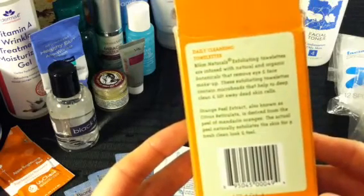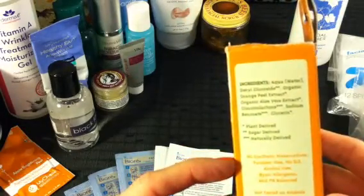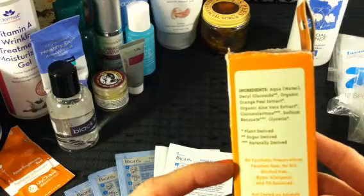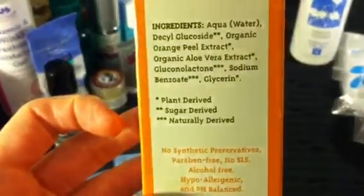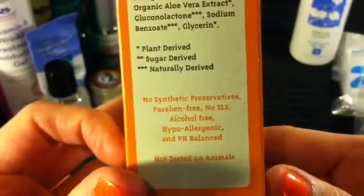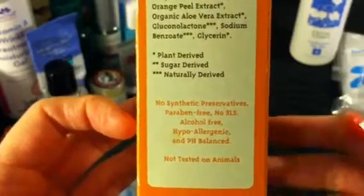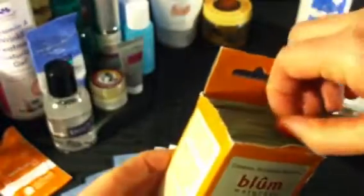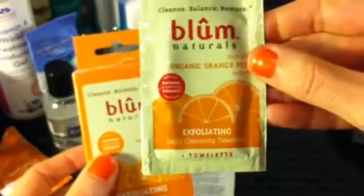The ingredients are water, organic orange peel, aloe vera, glycerin, and two others I can't pronounce. They are synthetic-free, no preservatives, paraben free, alcohol free, hypoallergenic, pH balanced, and not tested on animals. I really try to use products that aren't tested on animals — that's important to me. I get these at my local grocery store, and they often go on clearance. I got them for three dollars, so not bad.